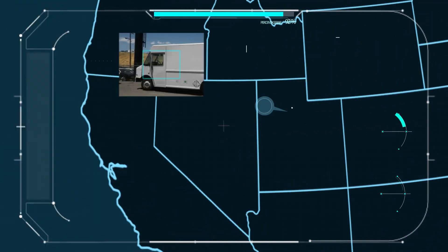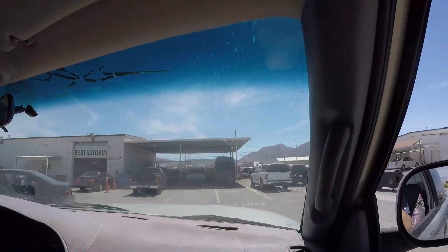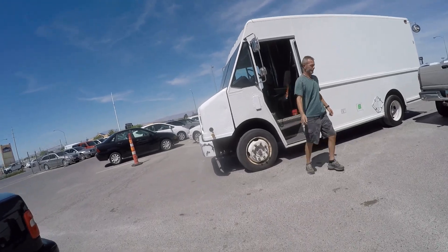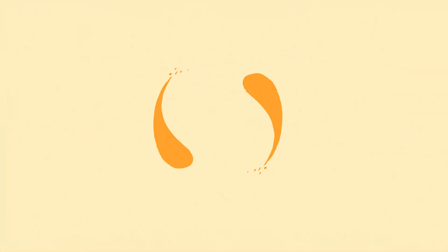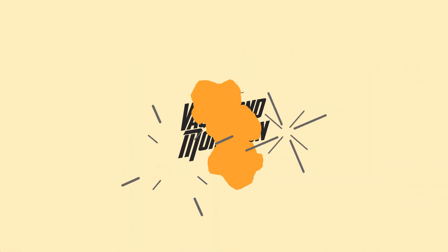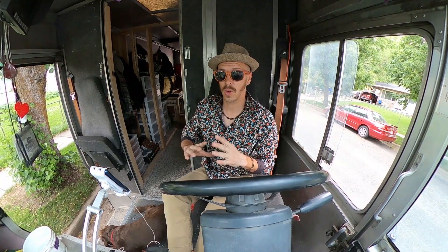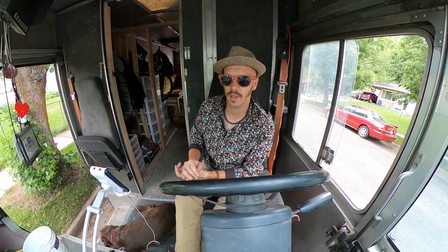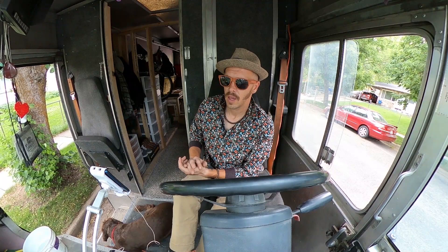I found the vehicle in Las Vegas on Search Tempest, went out to test drive it, and it was apparent immediately that it had pretty severe transmission issues. They were trying to sell it for around seven thousand dollars. I kept talking them down until we settled on thirty-five hundred, then went up to forty-five hundred to cover shipping — so for $4,500 I owned the vehicle and he shipped it to Salt Lake on a flatbed.